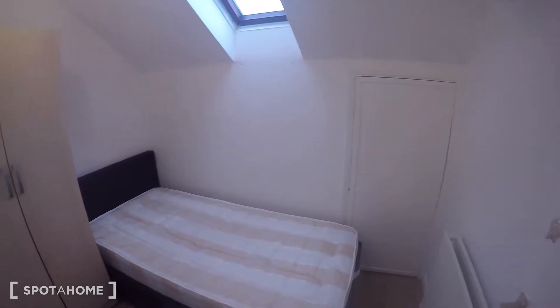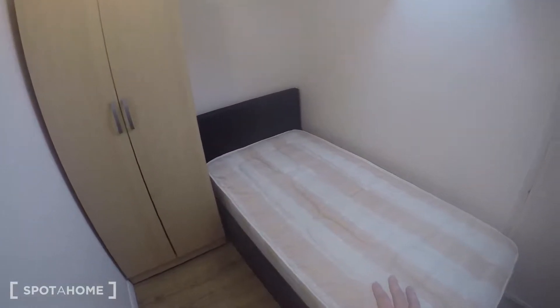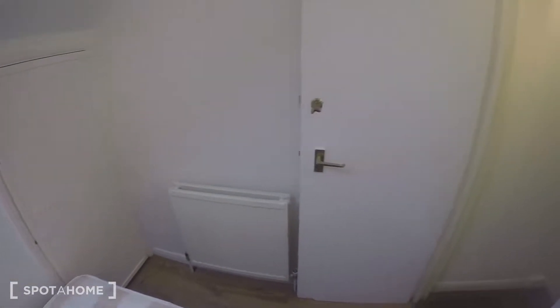This takes us to bedroom number two, which is the smallest of the bedrooms — it's the only one with a single bed. There's a wardrobe, the single bed, a bit of storage, and a heater. Again, natural light coming through the skylight. Now downstairs to the first floor.